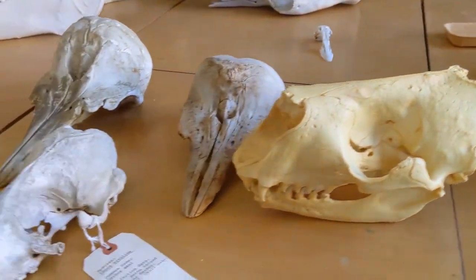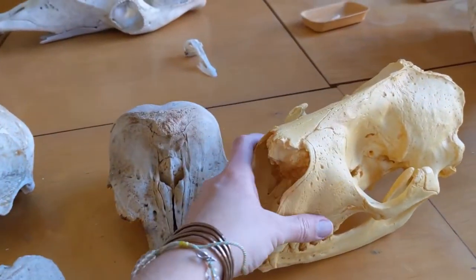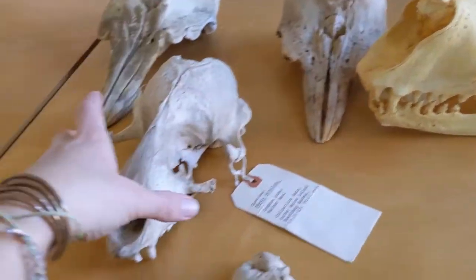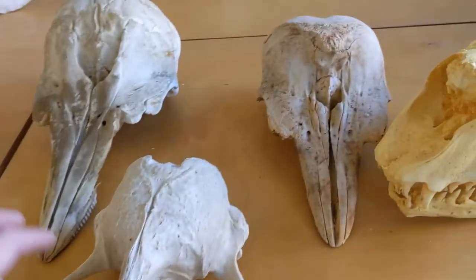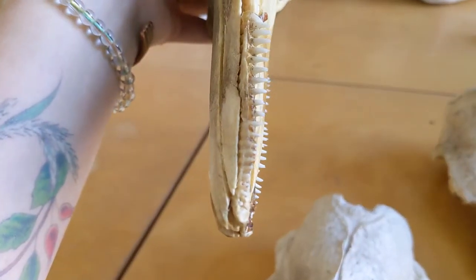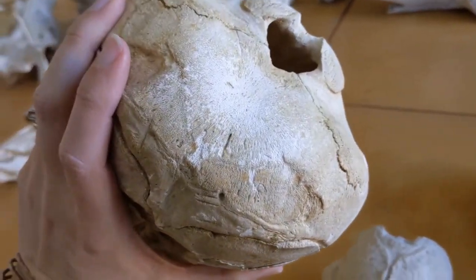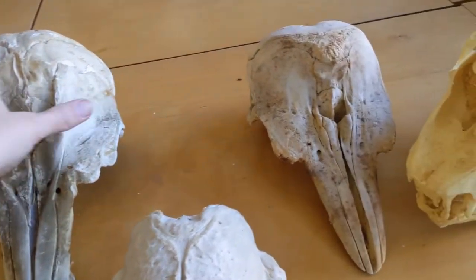Over here we can see the skulls of some marine mammals. This is a gray seal — look at those teeth. And this is a harbor seal — they're a little bit smaller. What do you think these are? Little teeth, good for catching fish. Great big brain case — very smart. These are porpoise skulls, I have two of them.